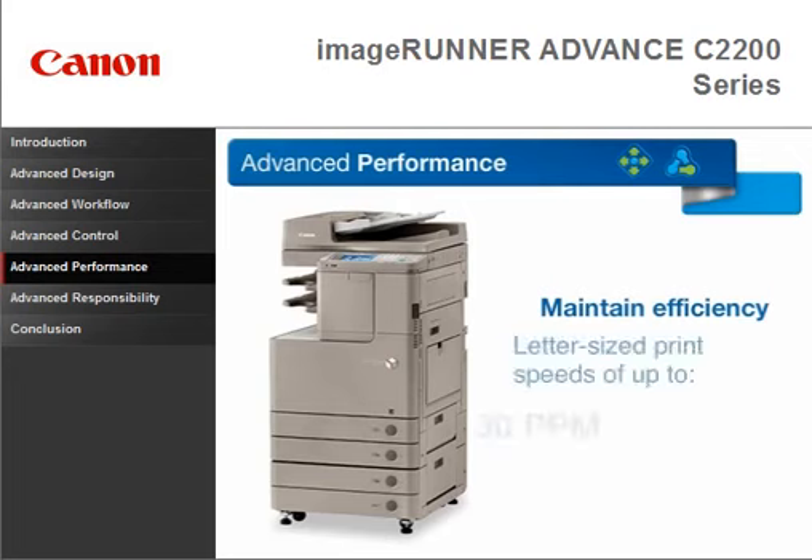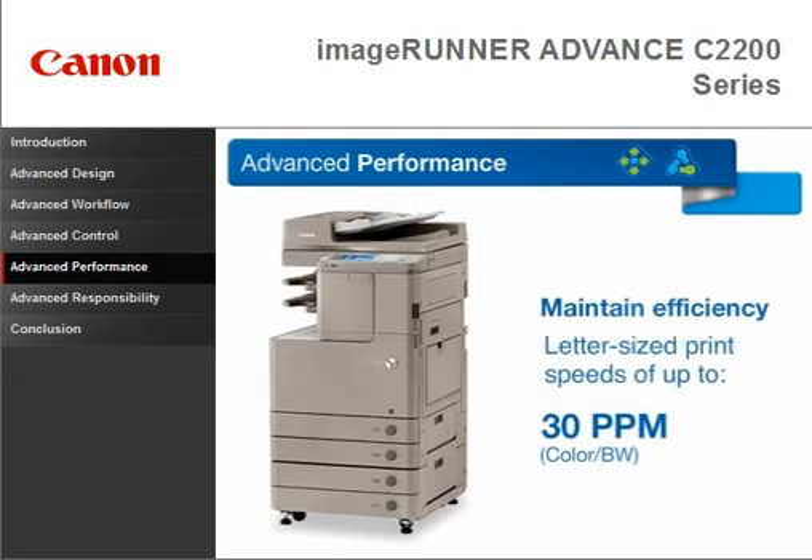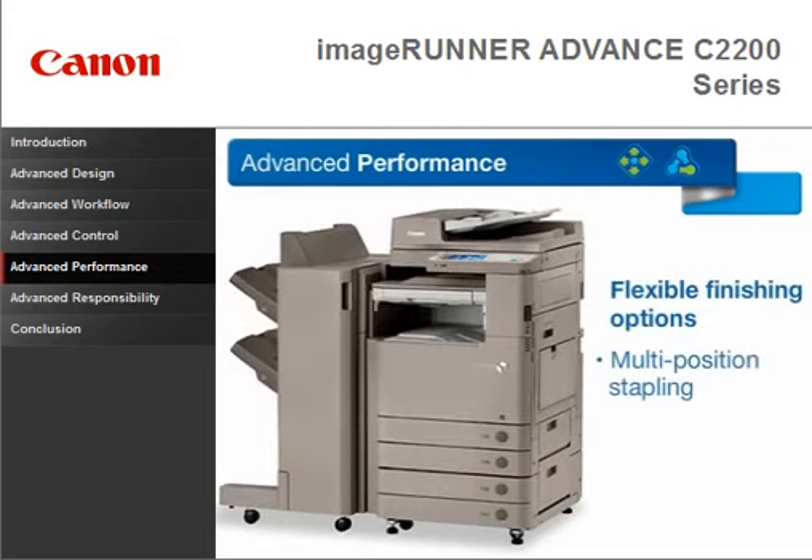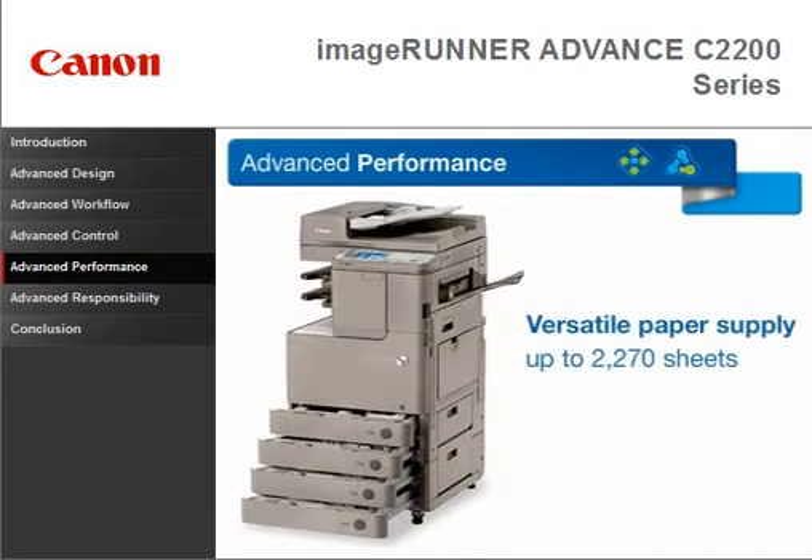Maintain efficiency with print speeds of up to 30 pages per minute, and get started in as little as 7 seconds with the quick startup mode. Flexible finishing options include multi-position stapling and saddle stitch booklet creation. And with a versatile paper supply of up to 2,270 sheets, you'll be ready for every opportunity.